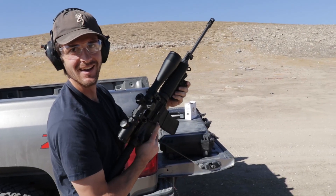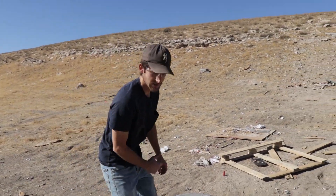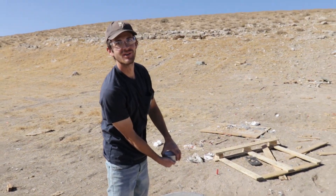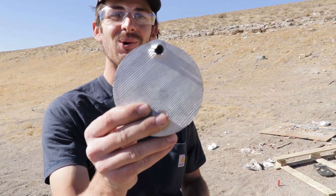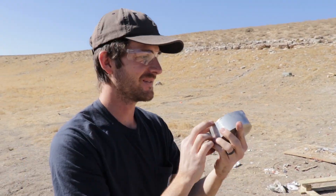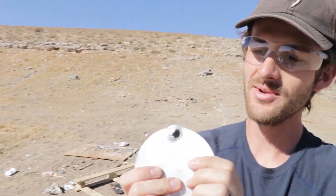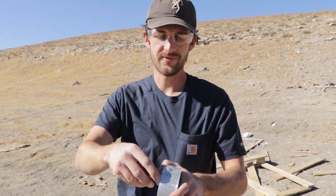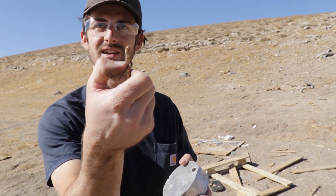Did I hit the corner again? Oh my gosh, it's been a very unlucky day for hitting corners of targets. Nope — I got it! Boom, baby. That is so cool. Look, it's like it's no longer smooth right there — completely bulged and a very, very good size hole. Here is the official measurement of how far it went into the aluminum.